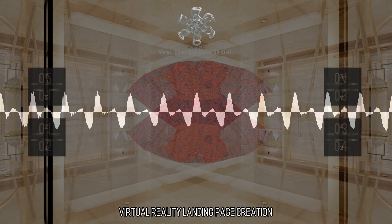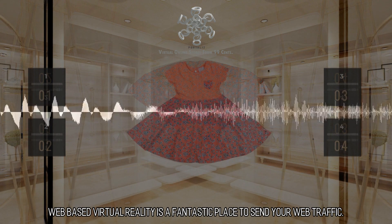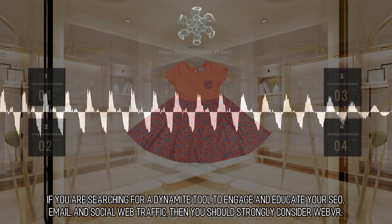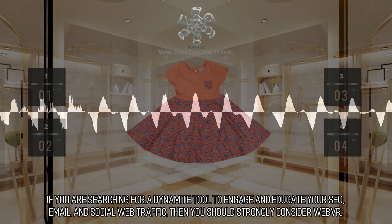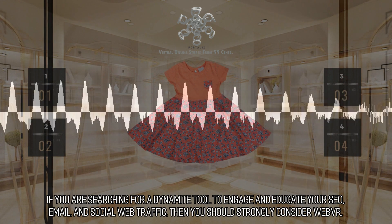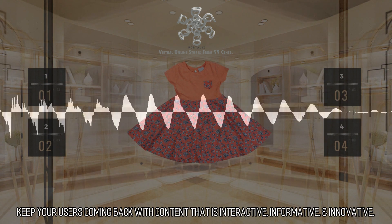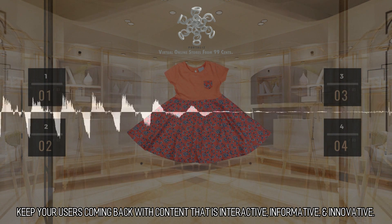Virtual reality landing page creation. Web-based virtual reality is a fantastic place to send your web traffic. If you are searching for a dynamite tool to engage and educate your SEO, email, and social web traffic, then you should strongly consider web VR. Keep your users coming back with content that is interactive, informative, and innovative.